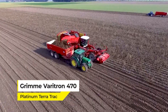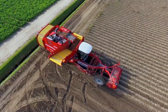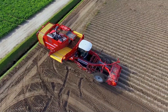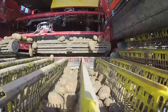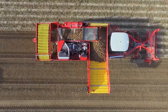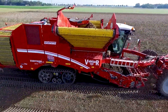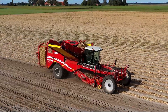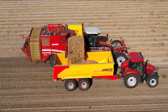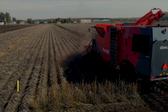Rolling up next, we have the Grimm Veritron 470 Platinum TerraTrak, a potato harvester that's more like a mobile processing unit than a mere piece of farm machinery. Equipped with a TerraTrak system, it glides over fields with a surprisingly delicate touch for its size, ensuring soil compaction is kept to a minimum. This technology titan combines a 7-tonne bunker, automated features, and an unloading conveyor, harvesting acres without breaking a sweat.